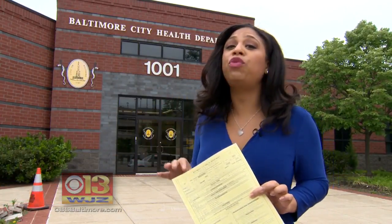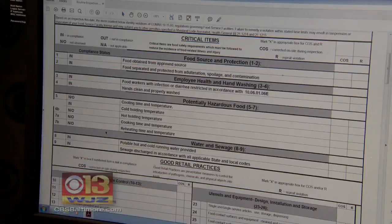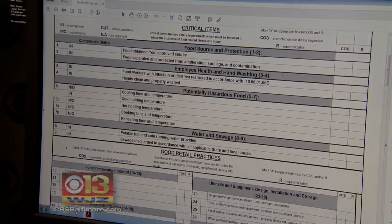Before the web portal, if you wanted to see a restaurant's inspection report, you had to physically come to the health department and request it. Not anymore. The newly launched web portal gives easy access to recent food inspection reports.